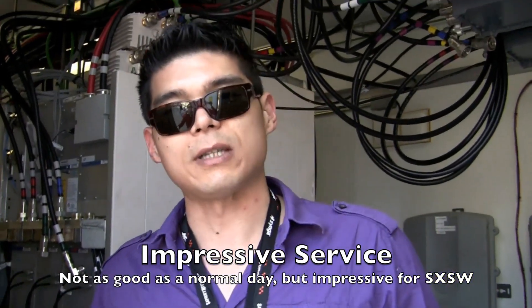Service has actually been pretty good out here — we're impressed. It's been better than we expected. So that's a quick little look at AT&T's COWs.